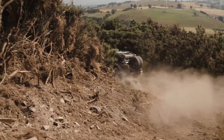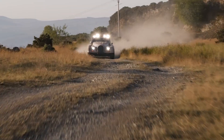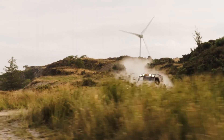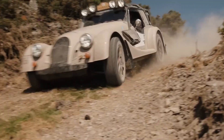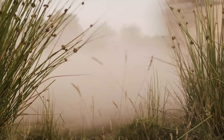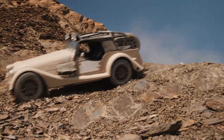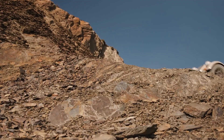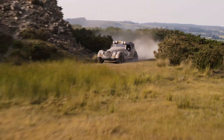Underneath, a five-piece skid plate system shields vital components, while a side exit exhaust improves approach and departure angles, contributing to an impressive 230 millimeters of ground clearance. Performance is enhanced by a specially engineered suspension, including widened wishbones, bespoke coilovers, and all-terrain tires, designed to tackle rough landscapes with confidence.